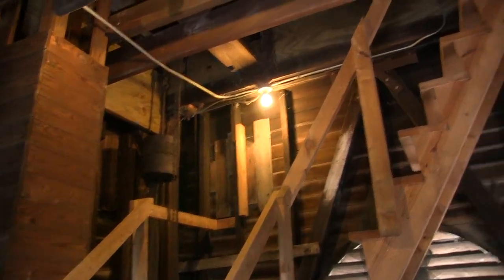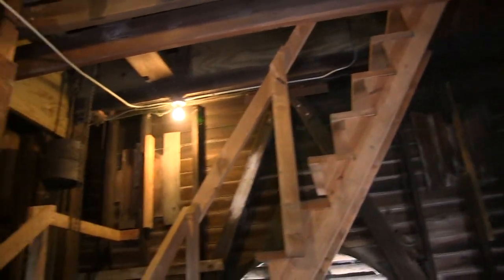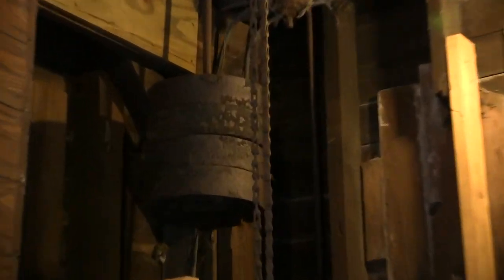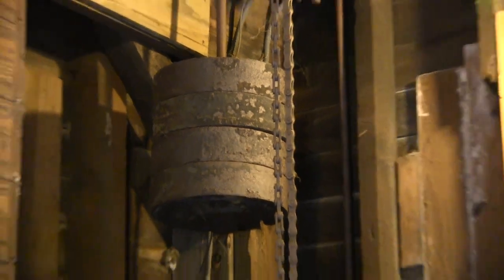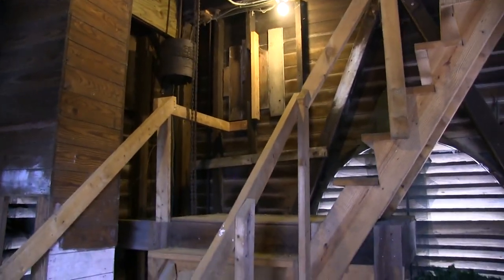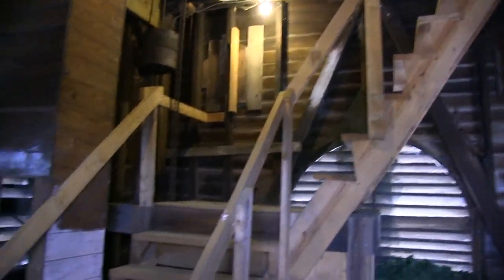Here you'll see the inside of the clock — a wood structure. Even though the clock has been here many, many years, the stair system is relatively new. At one time, there were a series of ladders to work your way up through the clock to get to the actual clockworks themselves. Now there are stairs, a little more accessible than it was at one point.